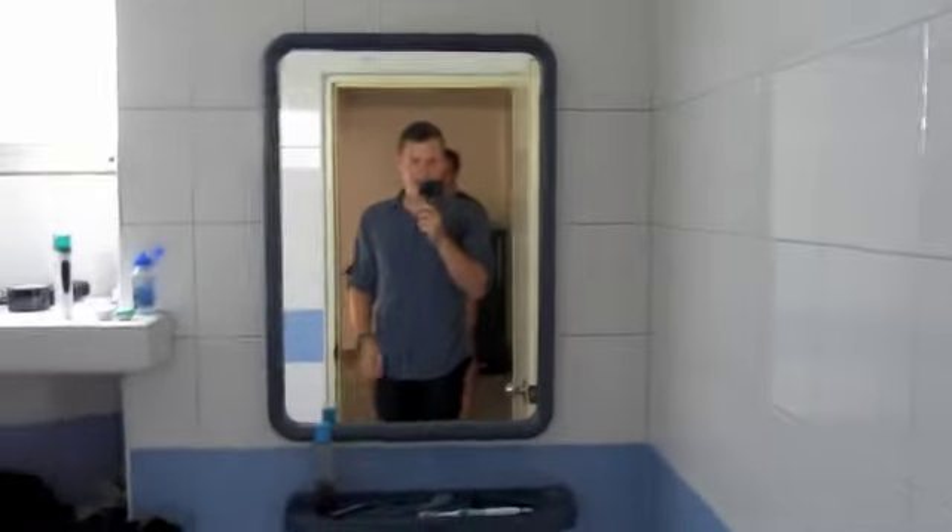Hey everybody, welcome to our crack den in Thailand. Let's start with the crackiest part of our den, the bathroom.